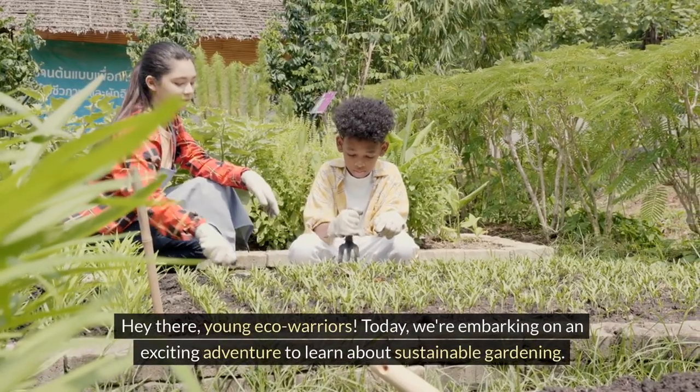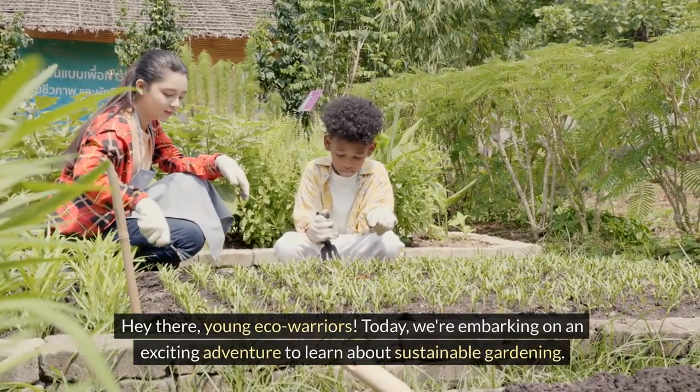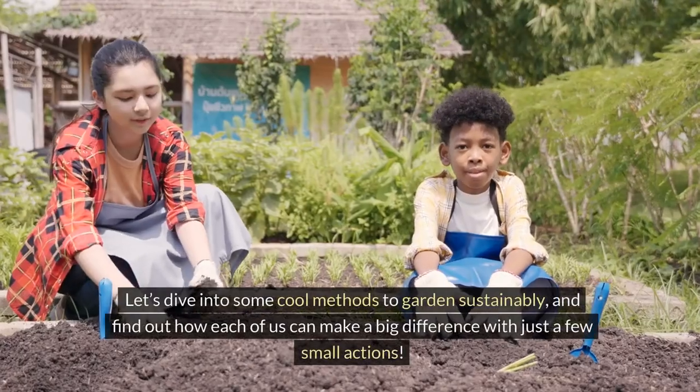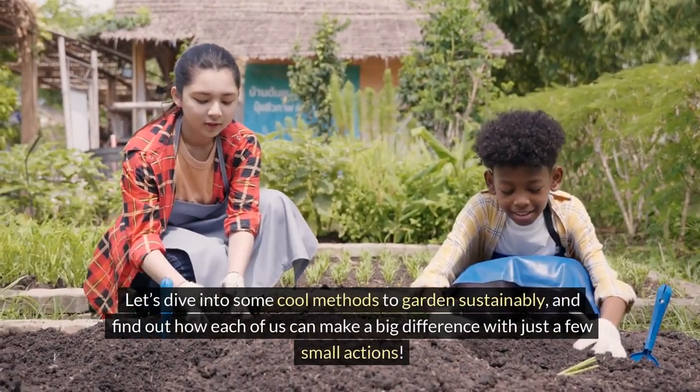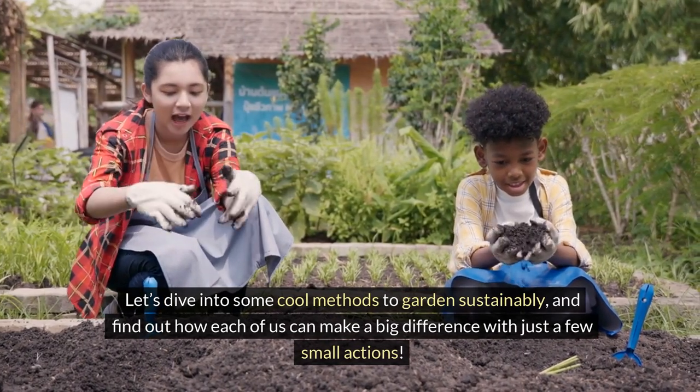Hey there, young eco-warriors! Today we're embarking on an exciting adventure to learn about sustainable gardening. This means gardening in a way that helps our planet thrive, keeping both the earth and us healthy and happy. Let's dive into some cool methods to garden sustainably and find out how each of us can make a big difference with just a few small actions.